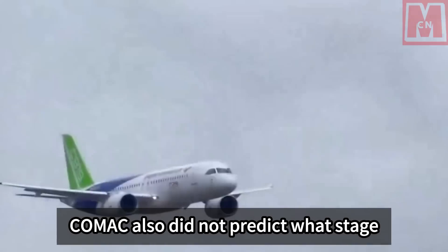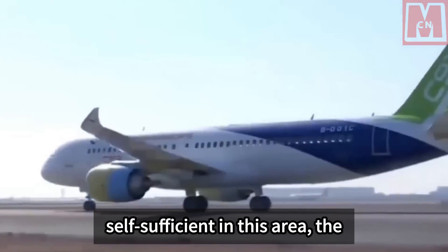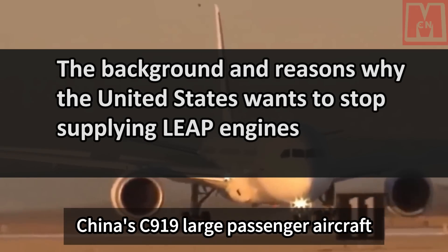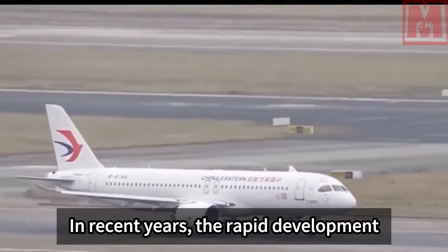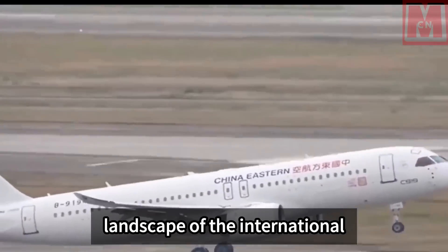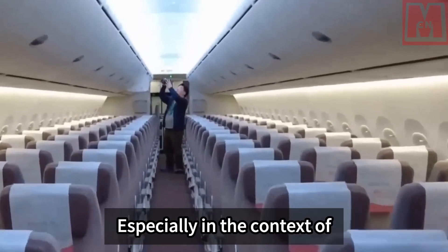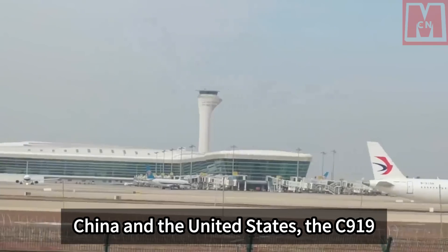Comac did not predict what stage these studies would be at, but given China's ambition to become self-sufficient in this area, the commercial launch of a commercial jet series is a natural step. In the global aviation industry, China's C-919 large passenger aircraft represents a new breakthrough and challenge. In recent years, the rapid development of China's aviation industry has not only rewritten the competitive landscape of the international aviation market, but also triggered a series of geopolitical reactions, especially in the context of increasingly intensified economic and technological competition between China and the United States.